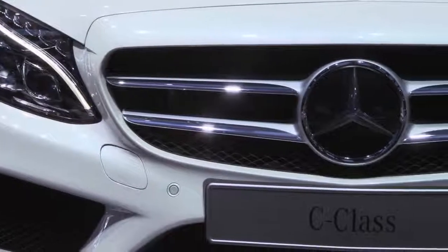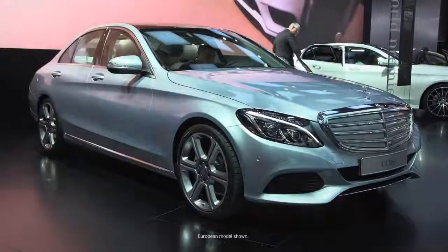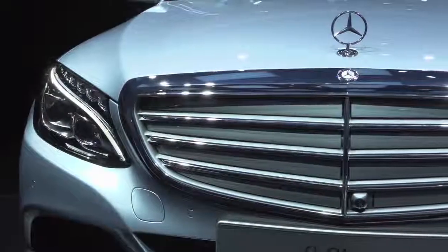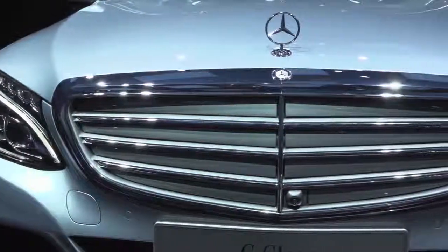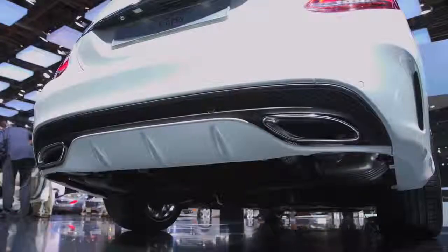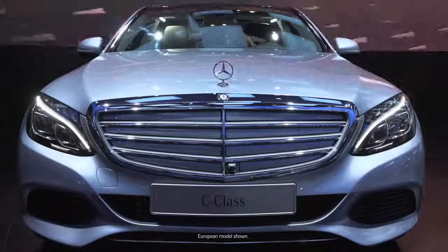In front of us is the amazing Sport trim, meaning the star is in the grille, the bigger wheels, and the cladding. We also offer a Luxury trim with the traditional standing star on the grille and the lamellas. In this new design, we have a car which is larger — larger by about 3.7 inches. The all-new 2015 C-Class adopts the all-new Mercedes-Benz design language. It's clearly a Mercedes-Benz.